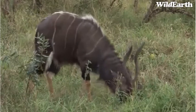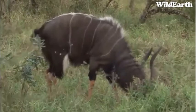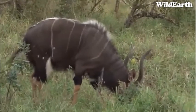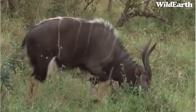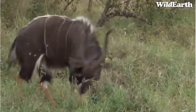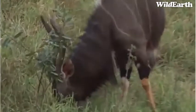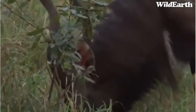Stunning Nyala bull, and with him being right out in the open like this, you can see those tan legs, which really do set him apart from other antelope — having those tan legs and the charcoal black body that's got that silver mane down the back and down the legs.